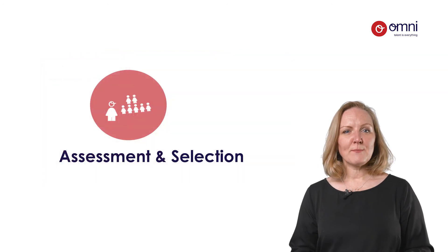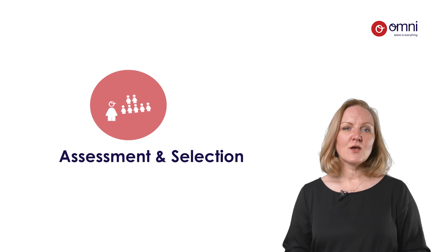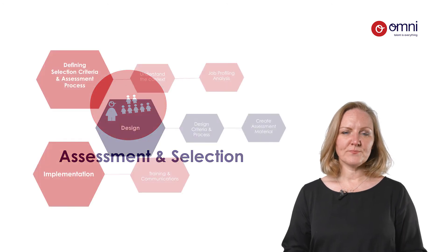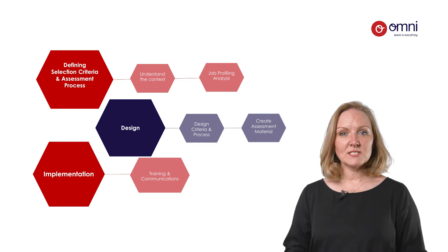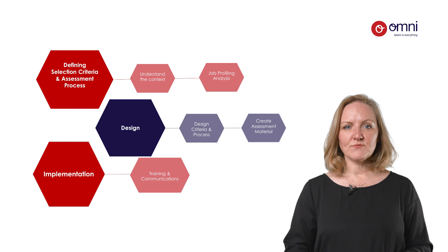And once you've attracted the best talent, you now want to ensure that you're selecting the best through assessment processes that are fair, valid, consistent and optimised to enhance candidate engagement. Do you have the right tools to enable this, and are your hiring community trained to select against the criteria identified in a bias-free way?